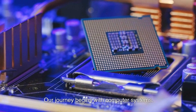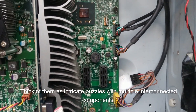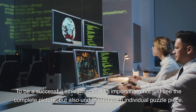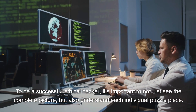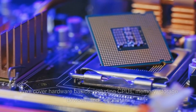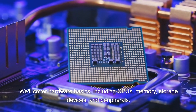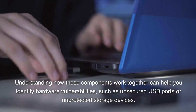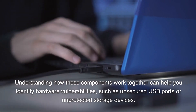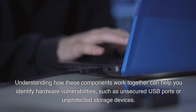Our journey begins with computer systems. Think of them as intricate puzzles with multiple interconnected components. To be a successful ethical hacker, it's important to not just see the complete picture, but also understand each individual puzzle piece. We'll cover hardware basics including CPUs, memory, storage devices, and peripherals. Understanding how these components work together can help you identify hardware vulnerabilities, such as unsecured USB ports or unprotected storage devices.